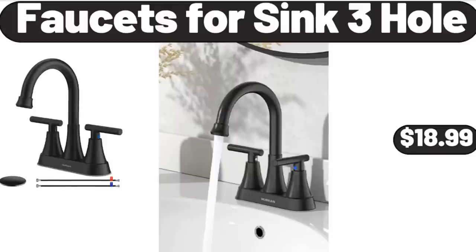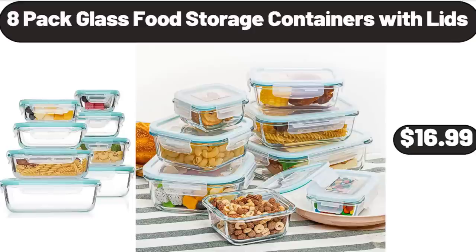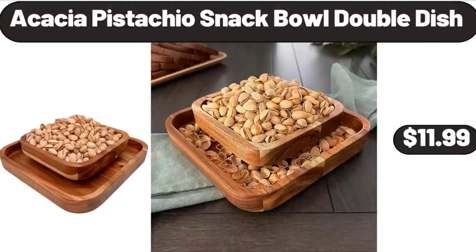Faucets for Sink 3-Hole, $18.99. 8-Pack Glass Food Storage Containers with Lids, $16.99. Acacia Pistachio Snack, Bold Double Dish, $11.99.